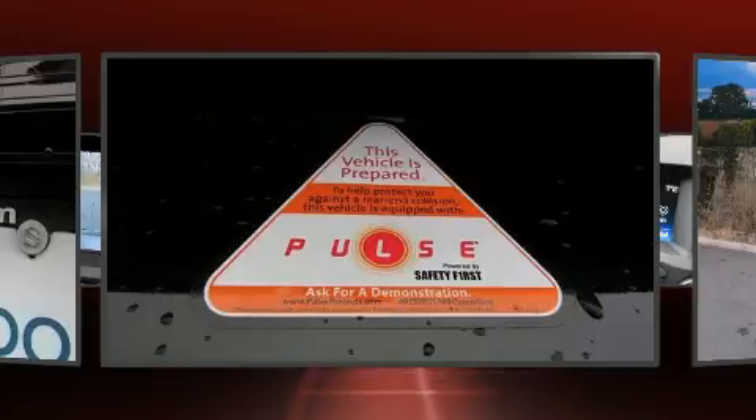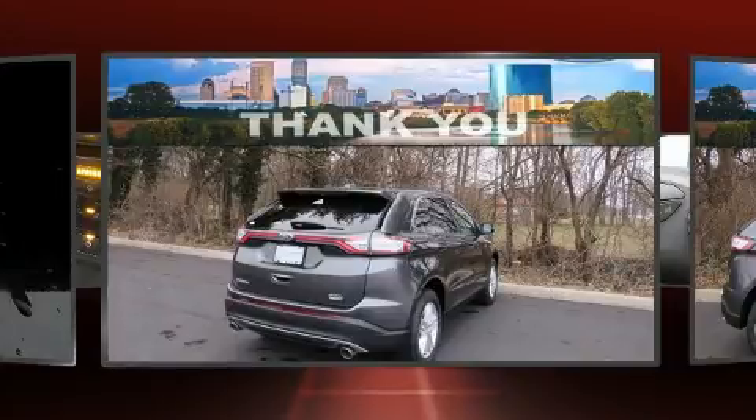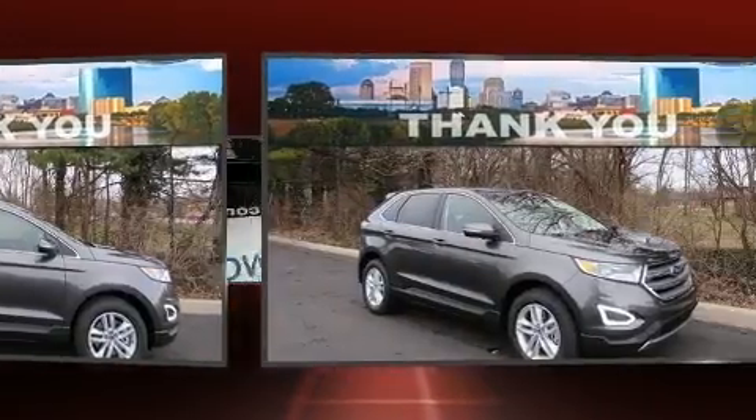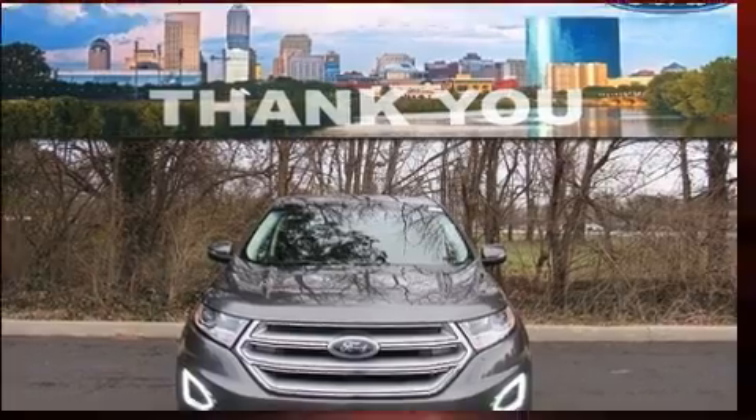It's equipped with tons of terrific amenities, but it won't break your budget. Such as remote keyless entry, delay off headlights, front and rear reading lights, variably intermittent wipers, an automatic dimming rear-view mirror, front dual-zone air conditioning, and power windows.